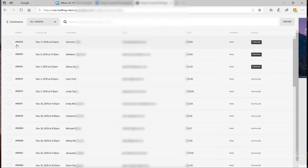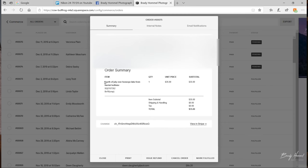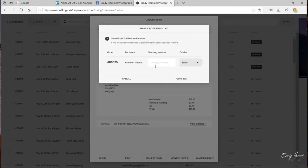The Do Not Bend sticker notifies USPS not to cram it in the mailbox or crease it. Then I take it to the post office, pay for shipping, they put a label on it, and give me a receipt with the tracking number. I then go into my Squarespace profile, go into my orders, find that particular order, type in the tracking number, and press 'order fulfilled.' That sends an email to the customer with the tracking number to notify them that it has shipped.